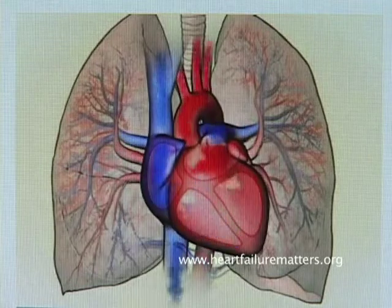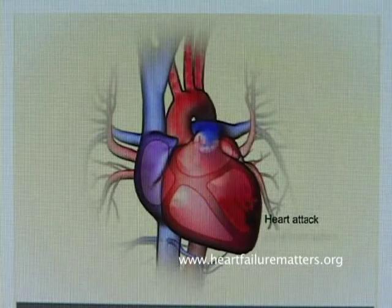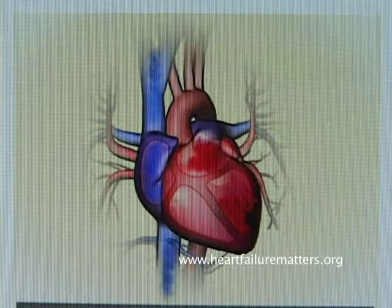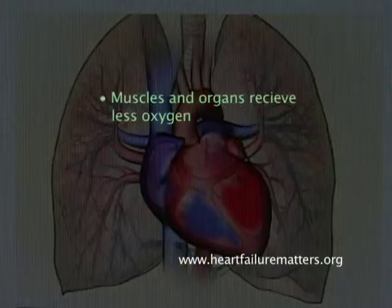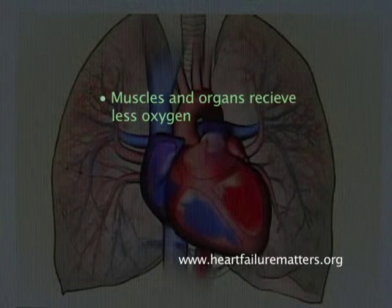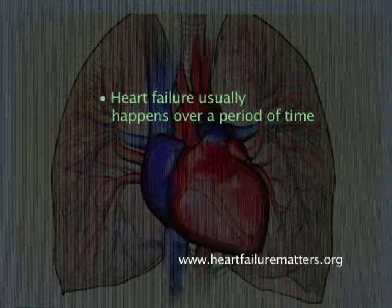Although it is called heart failure, this does not mean that your heart is about to stop working all of a sudden. Heart failure happens when your heart does not pump blood around your body as well as it should. Put simply, your heart is having trouble working to meet the needs of your body, especially when you are active. This means your muscles and organs receive less oxygen, and you may notice you are unable to do the same things you used to do.